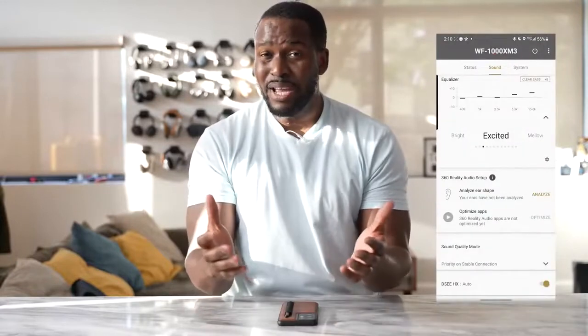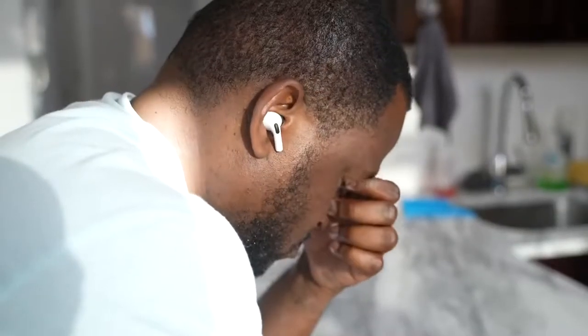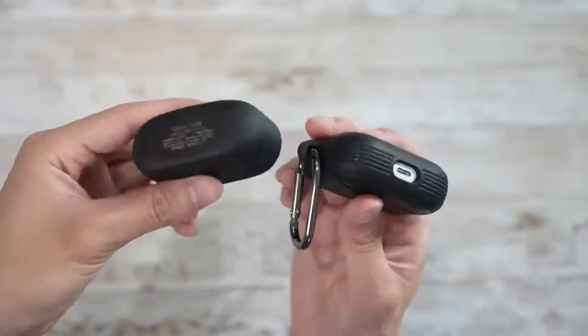Hopefully if you like the pricing, it's something you can pick up. If not, the AirPods Pro are definitely something to consider, especially if you're in the Apple ecosystem. What do you guys think — the Mark IVs from Sony or the AirPods Pro? Leave your thoughts down below. Don't forget to like, share, and subscribe, and use the link if you want to pick up any of the earbuds mentioned in this video.